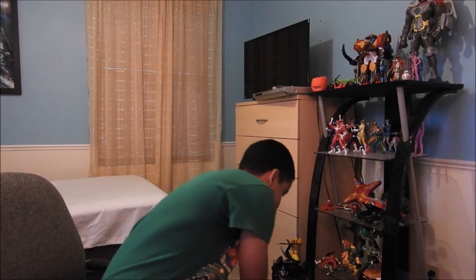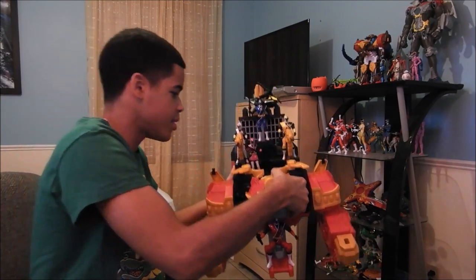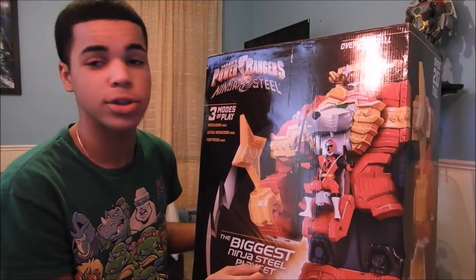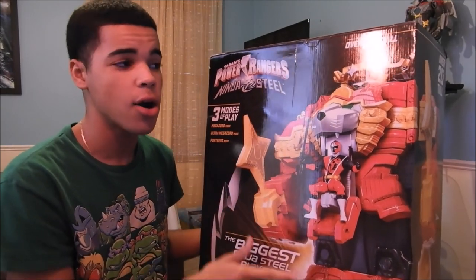I can show it to you guys, but I'm not going to carry him for that long. There's a bunch of things on him. So we'll get to him really quickly, but let's talk about the Lionfire Fortress Zord and its backstory. If you guys don't know, in Ninenger — the Japanese version of Ninja Steel — the Lionfire Fortress Zord was called Lion Howl.